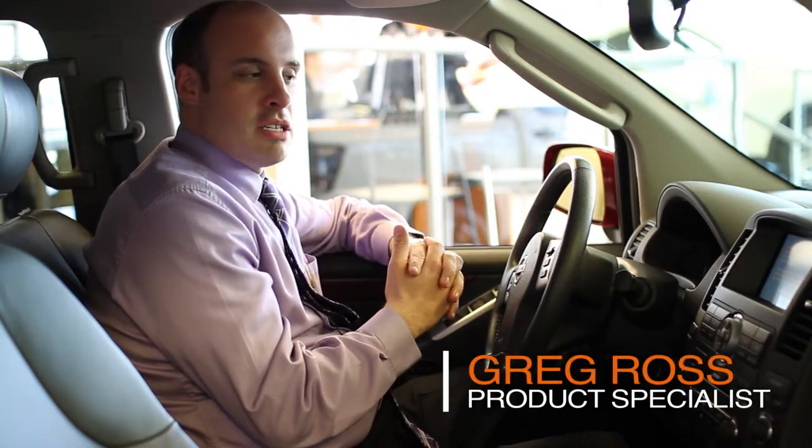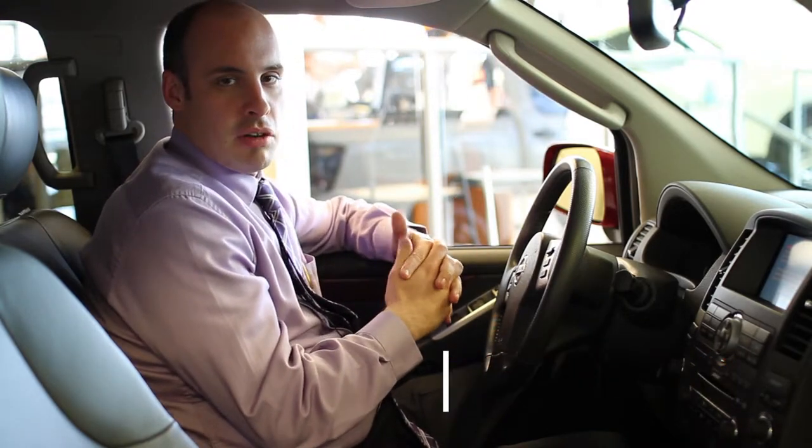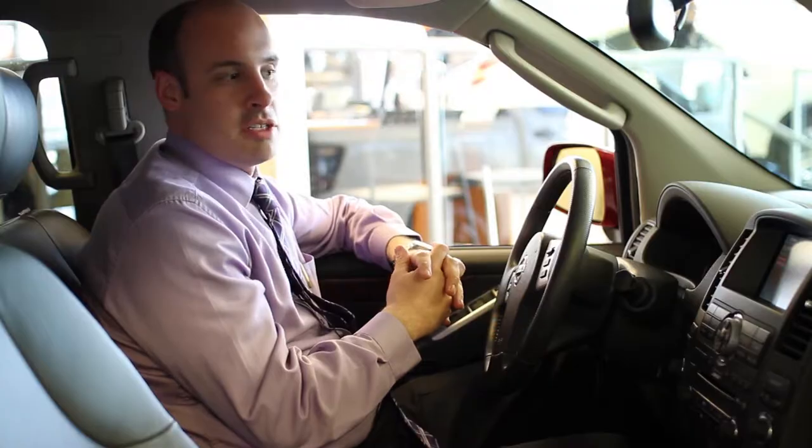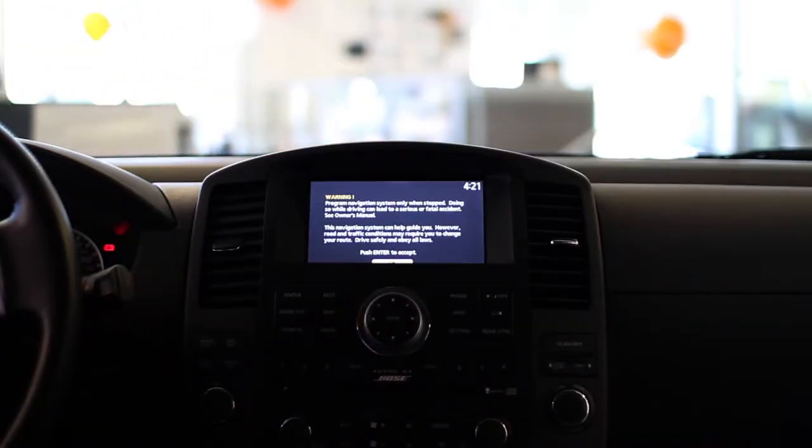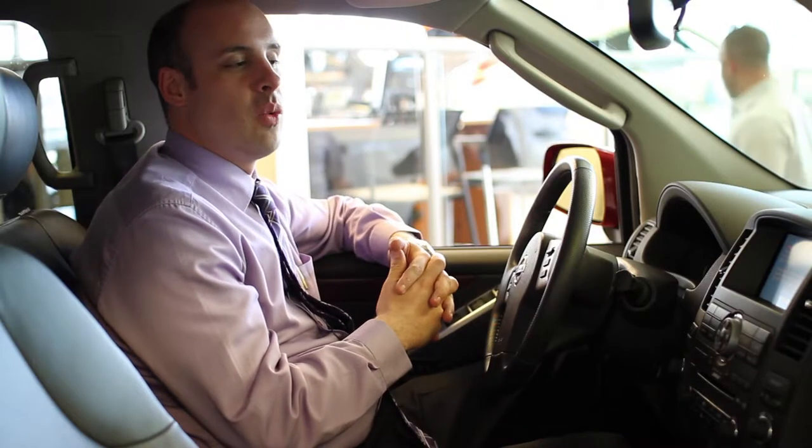My name is Greg, I work at Ericsson Nissan, and I'm here to show everyone today how to use their navigation on their Nissan vehicle. Something to keep in mind is that they won't let you program your navigation system while the car is in motion — it is something you need to do while you are parked.